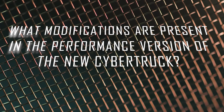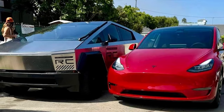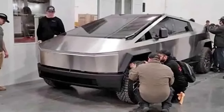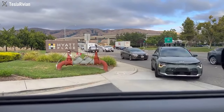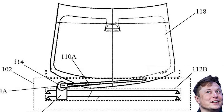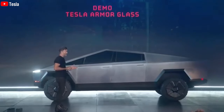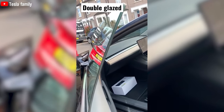The latest iteration of the Tesla Cybertruck has been the subject of significant attention and speculation, with several key modifications and features setting it apart from earlier versions. While the fundamental design remains largely unchanged, notable updates have been introduced to enhance performance, practicality, and convenience. One of the most discussed changes is the glass — the initial presentation featured purportedly bulletproof glass that famously cracked during a public test with Franz and Elon Musk. In the performance version, Tesla has opted for double-layer soundproof glass to reduce cabin noise.